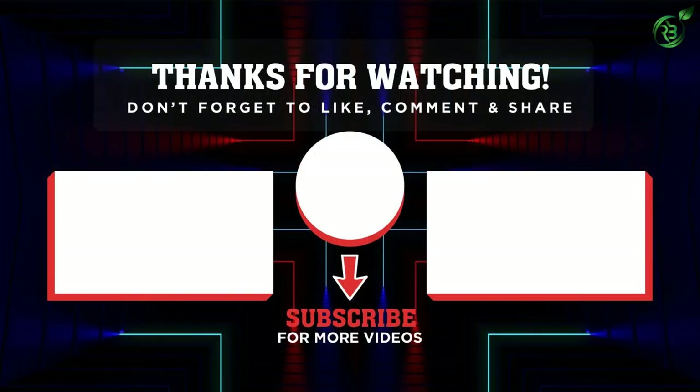Thank you for watching. If you liked the video, please remember to leave a like and subscribe to the channel to see more videos like this. If you have any questions related to these products, leave a comment below and I'll get back to you as soon as I can.